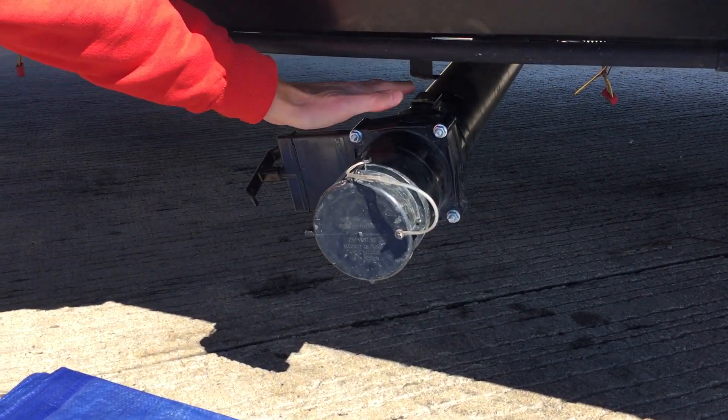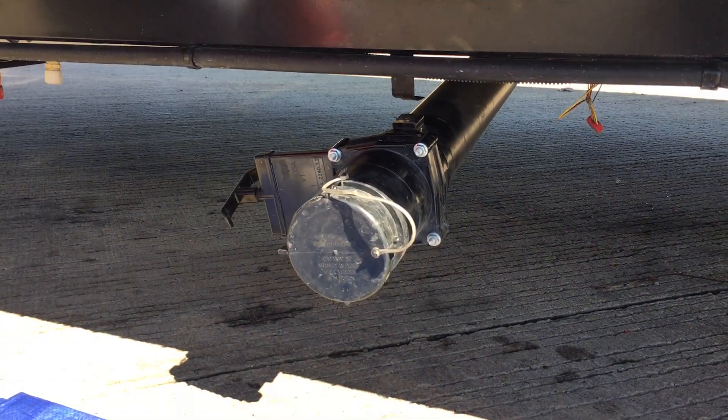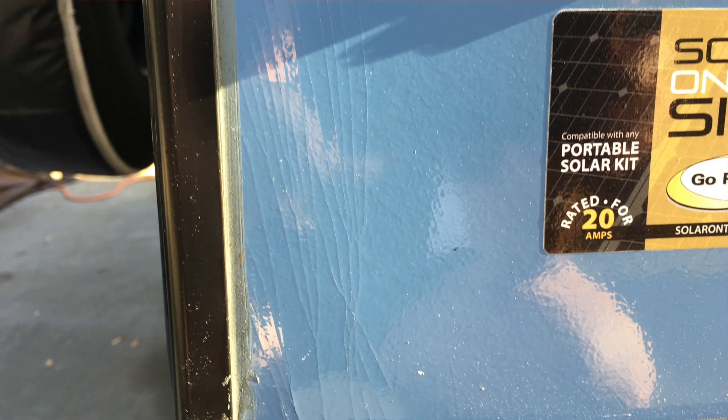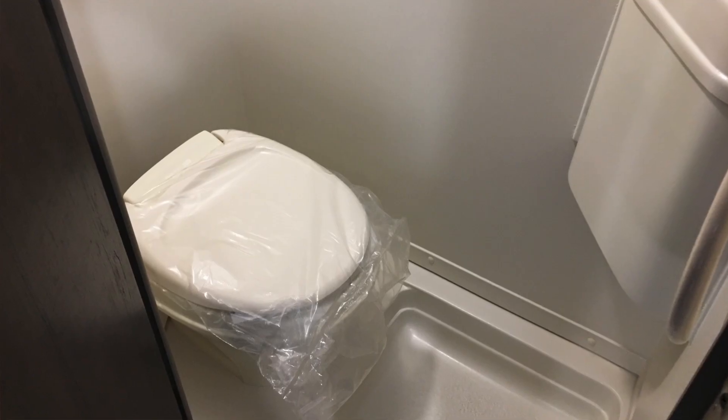My 179 was generally good in terms of initial quality until we took it on its first longer trip. At that point, several things happened, including the infamous black tank hanger issue and severe cracking on an area of the fiberglass. There is a complete breakdown of year one issues on the video called R-Pod 179 First Birthday Review. I reported these issues to Forest River's R-Pod Warranty Department and they invited me to the factory to have everything fixed.